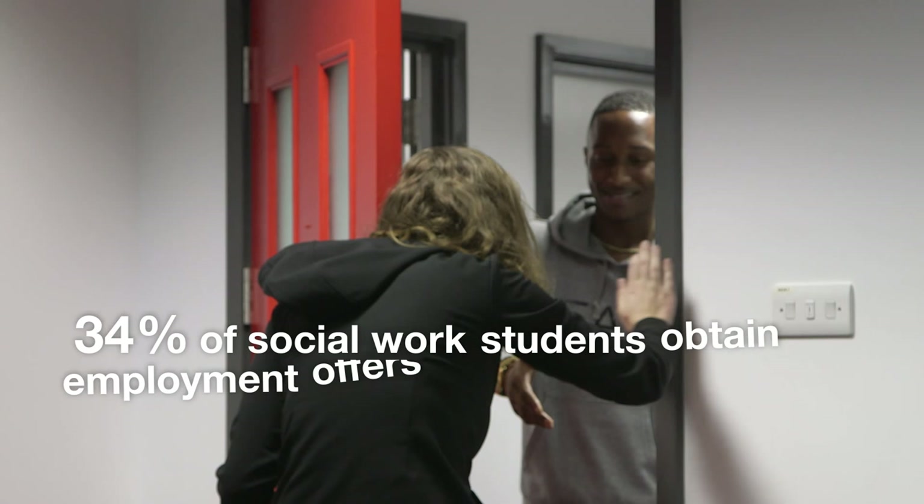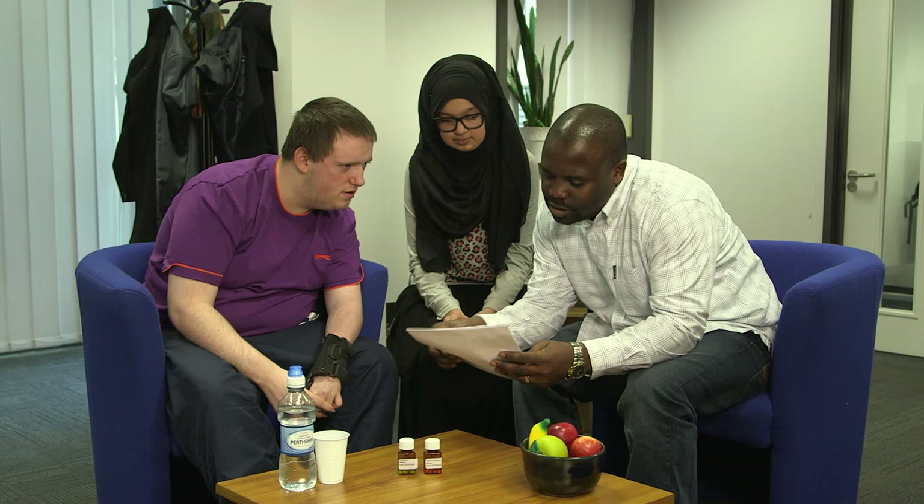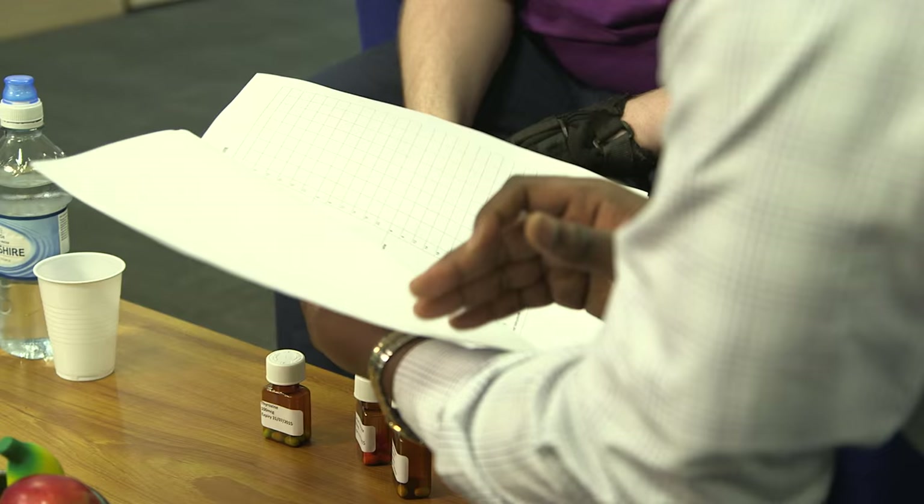We've got a large room with facilities to actually observe what is happening in the interview rooms. Other students can sit around the table and watch from a big screen what is going on within there, and we've got opportunities to stop the recorded interaction and respond to questions from the students.